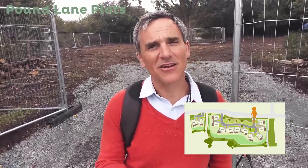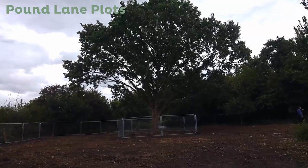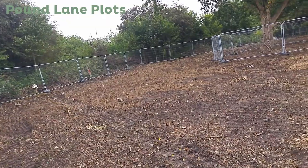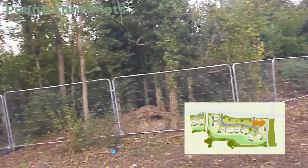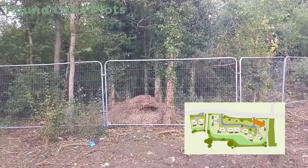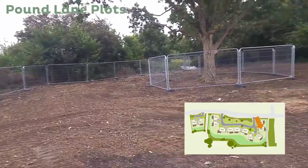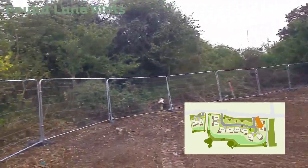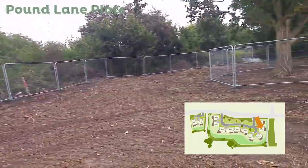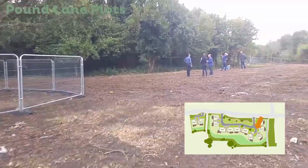We're now at the entrance to the other part of the site, which is the main site. This is where 10 houses will be. You can see over my shoulder it's all amazingly well cleared, so let's go and have a wander around. The first thing you can't fail to notice is this amazing oak tree. As we come in here, while we've got this Harris fencing, that is not actually the extent of the land — that's just the extent that we're clearing the site at the moment.